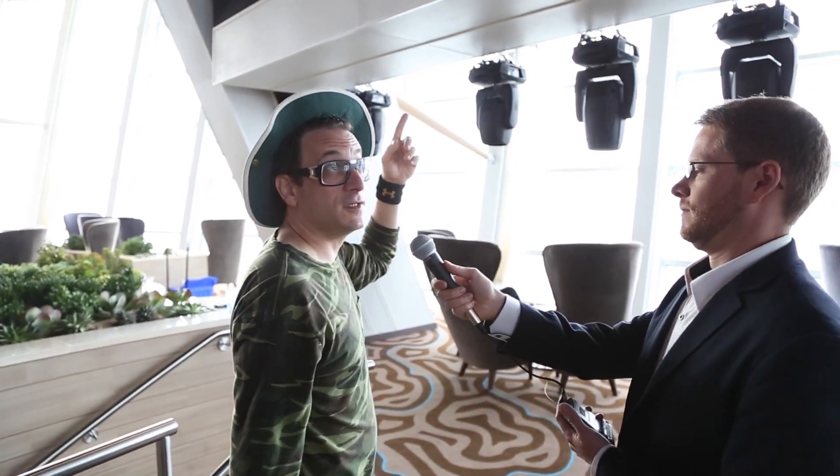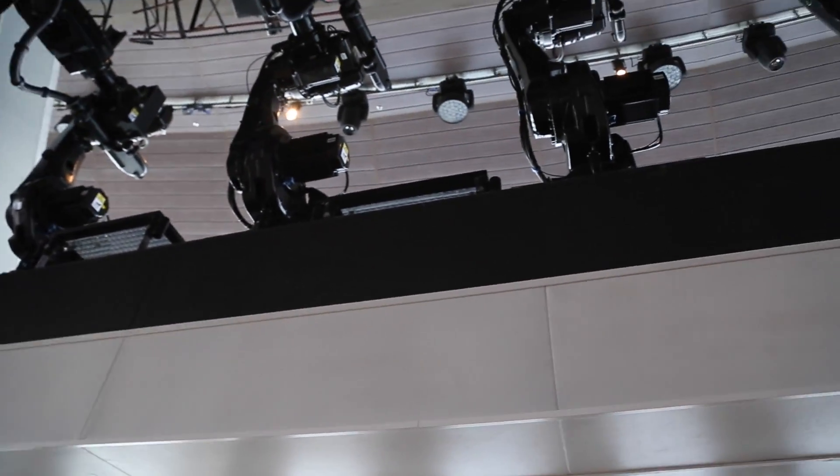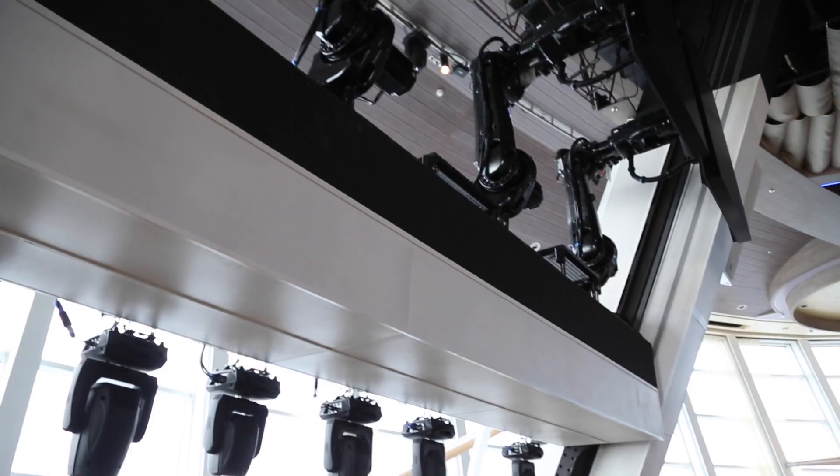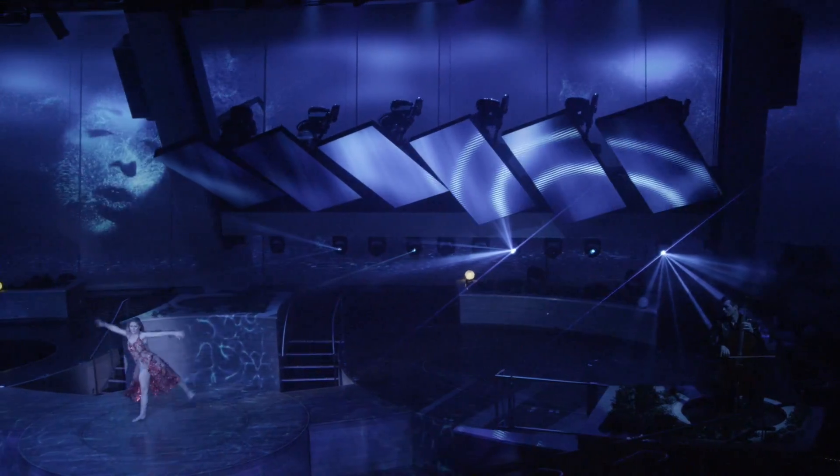And then here we have the Roboscreens, which are mounted on a gantry that has 18,000 pounds of strength to lift these six robots up into the ceiling. Right now they're in their play position — the robots come down on the gantry, and this is where they perform.